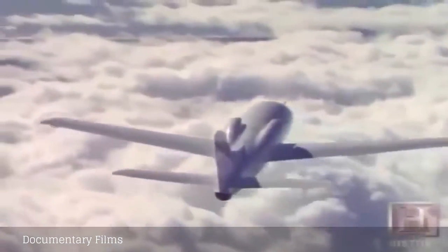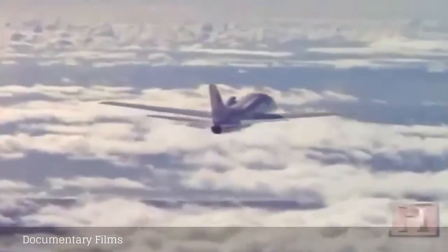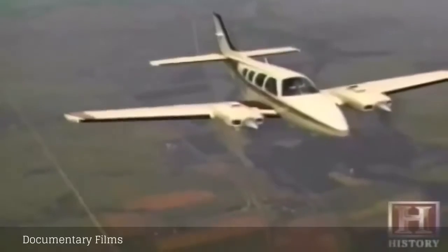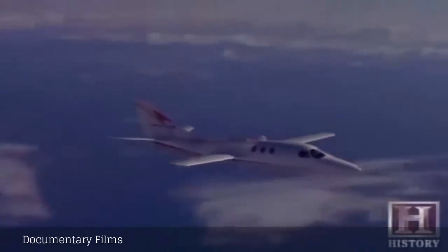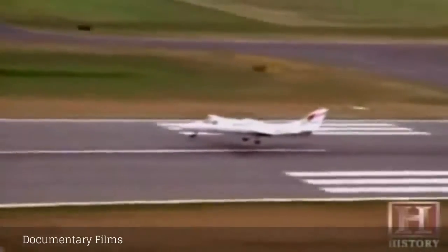Jet engines are so reliable that a single-engine business jet would still be many times safer than even a twin-engine airplane with propellers. For one thing, if you have a single-engine airplane, the FAA requires you to design it so that its stall speed or minimum flying speed is relatively low. What that means is if you become a glider and land out in a field somewhere, your chances of survival are very good — compared to very poor if you land fast like a common business jet.